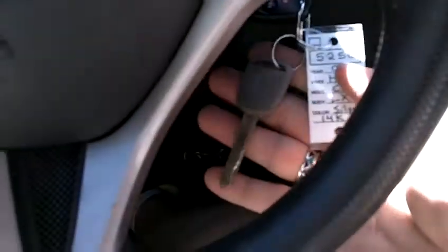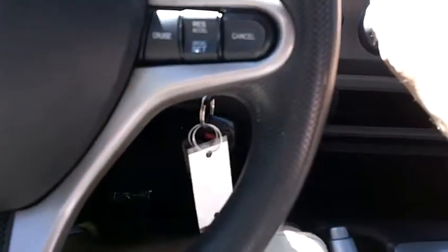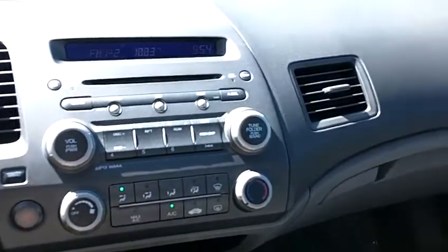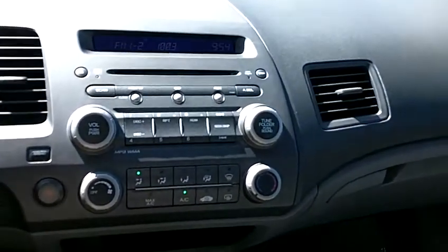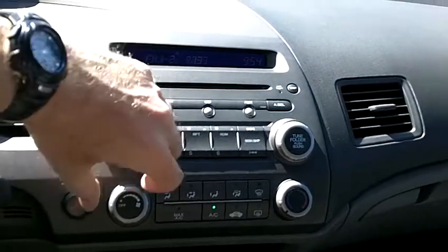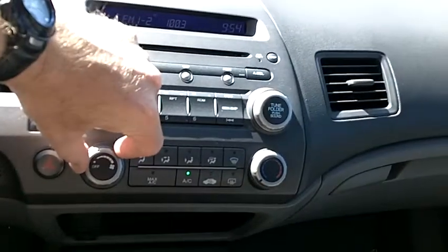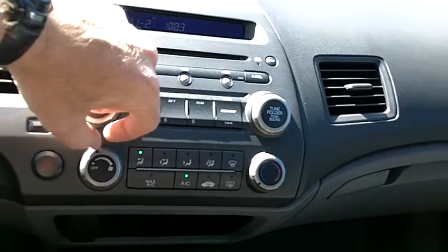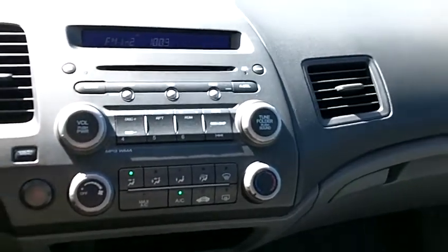In addition to those master keys, there is a valet key, so there are three keys total. The car starts right up without any problem or hesitation. There are a lot of great features in here — an AM FM CD player and the climate control system. The AC just turned on when the car was started and it's blowing ice cold right now, so it's working perfectly.